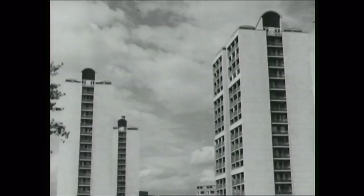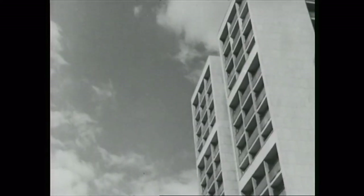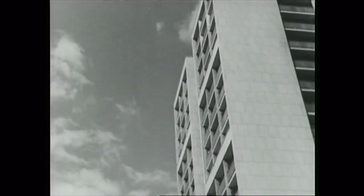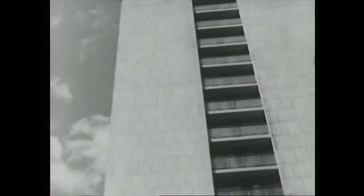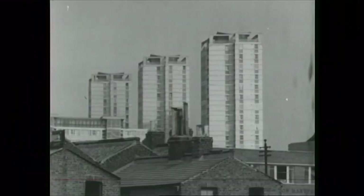Tower blocks would allow much quicker construction, cheaper construction, so allow many many more homes to be built. For every extra storey, after about five storeys, you got extra money, so there was a direct cash incentive for councils to build high.